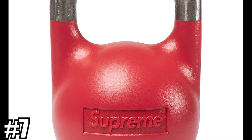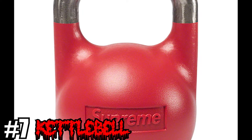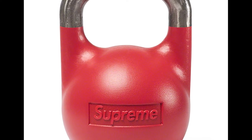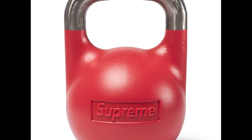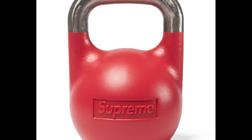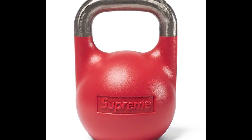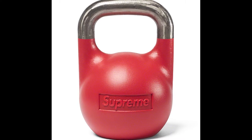Coming in at number 7, we have the Supreme Kettlebell. I've been definitely taking things a lot more seriously in the gym, so I've been interested in getting a set or maybe one or two kettlebells for the house. Unfortunately, this is only 6 kilograms — 13 American imperial pounds. The only downside of this kettlebell is it isn't a little bit heavier; 10 kilograms or more would have been nice. But nevertheless, still pretty cool, and the kettlebell ends up at number 7.